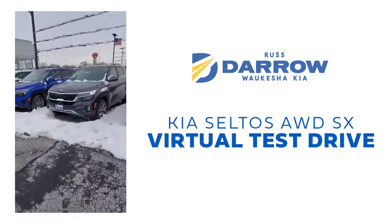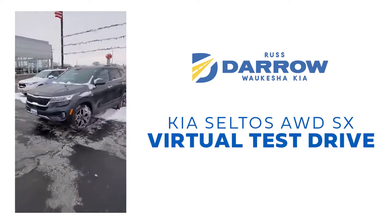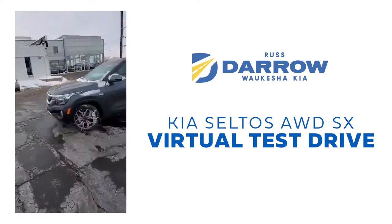We're going to get it pulled out here — just turned it on and warmed it up. Right over the snow, no problems. Look at that beauty.